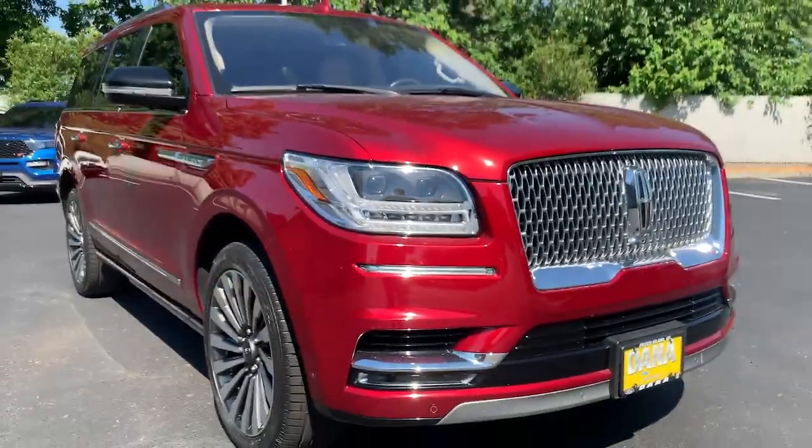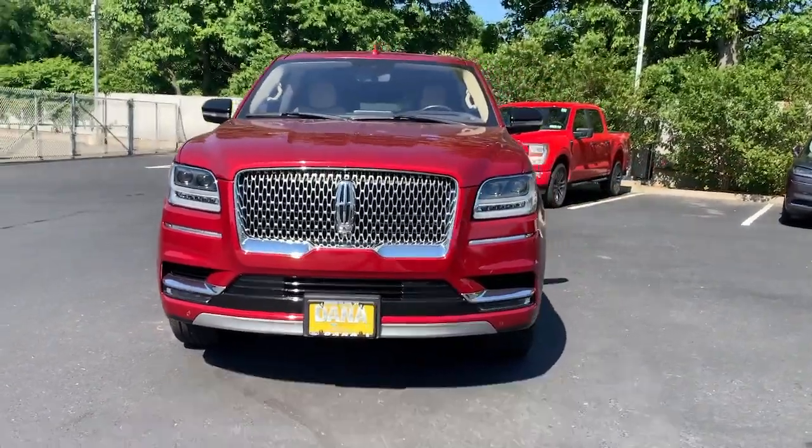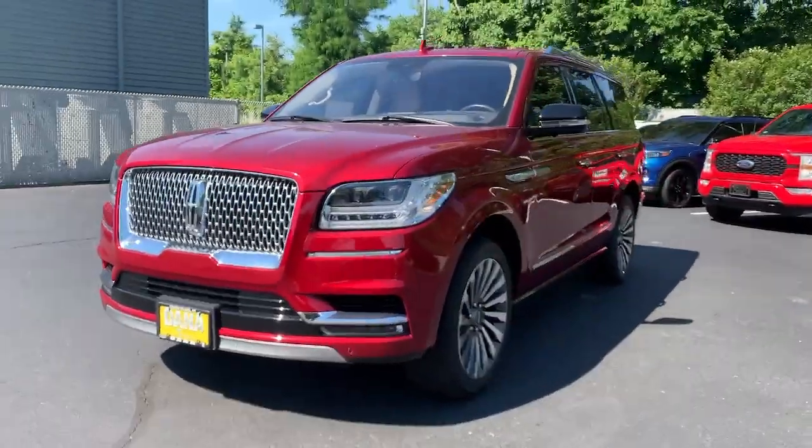You will be amazed by this 2019 Lincoln Navigator. This vehicle is an outstanding buy with fewer than 35,000 miles on the odometer.